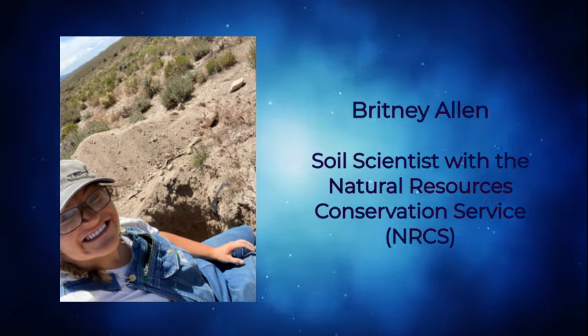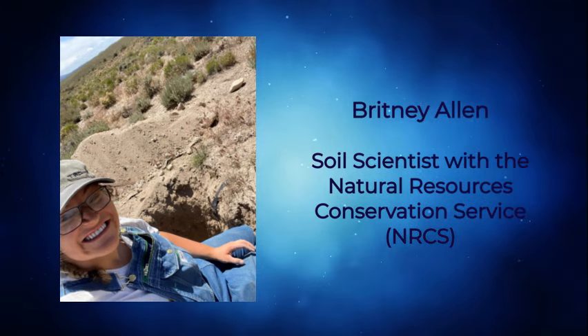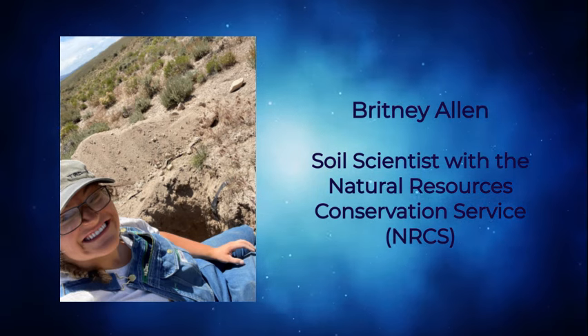Today's presentation is by Brittany Allen, a soil scientist with the Natural Resources Conservation Service, who will discuss her work in soil conservation, the use of technology in soil mapping, and dynamic soil properties.